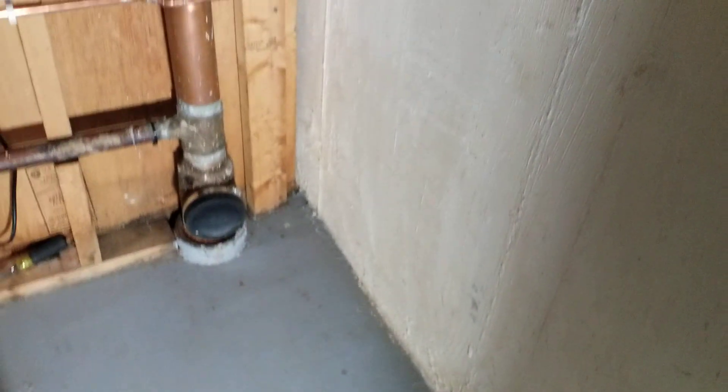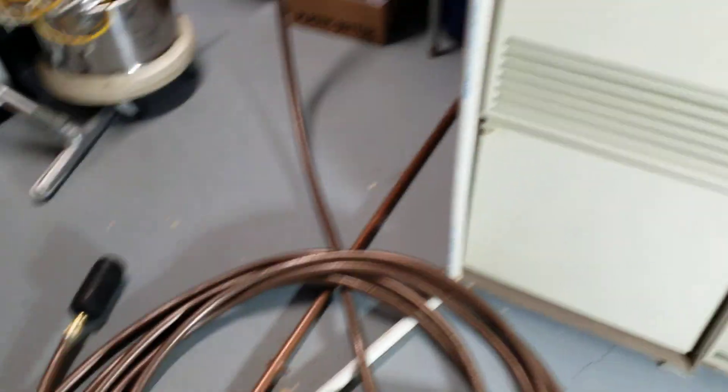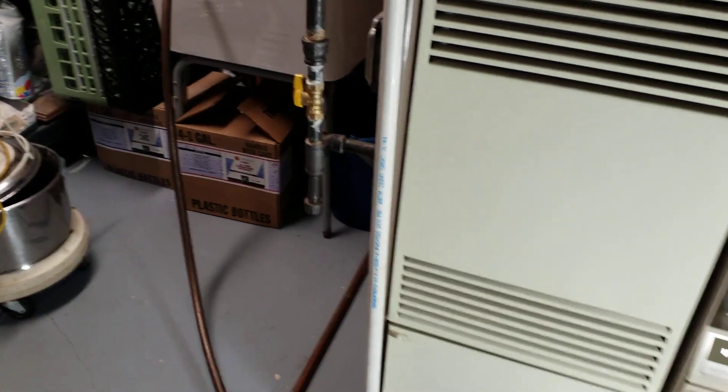I have had several partial blockages that affect the ability to drain more than just a toilet flush worth of water through it. If you try to take a long shower or run the tub, the water will back up into the floor drain here and also into the basement bathroom shower.